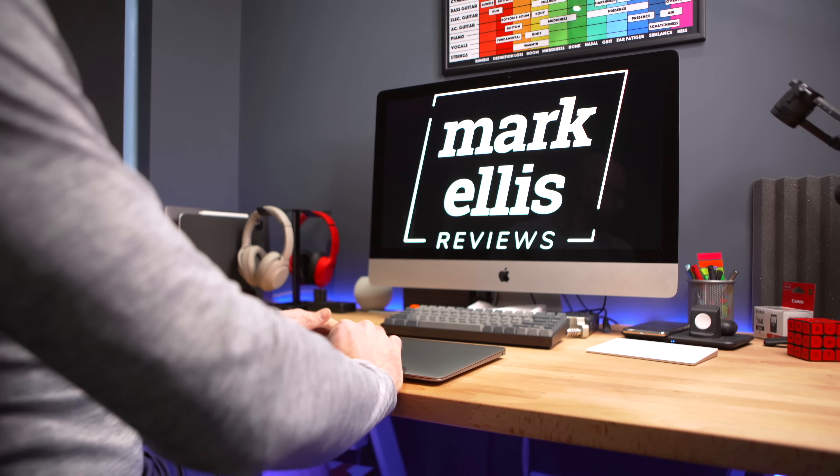With AppleCare Plus there are two schools of thought. If this is a business purchase — something you're going to use to make money — AppleCare Plus at $229 is, I think, an absolute no-brainer. It gives you three years of warranty over the standard 12 months and priority support from the AppleCare team, who are really good. If this is going to be a personal machine, and $229 is a lot of money for you, I would think twice about buying AppleCare Plus and perhaps put that money aside for something else.